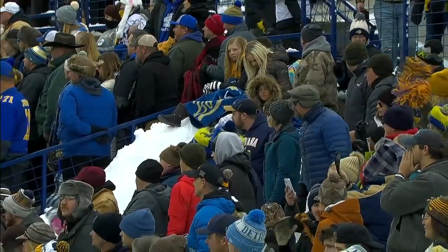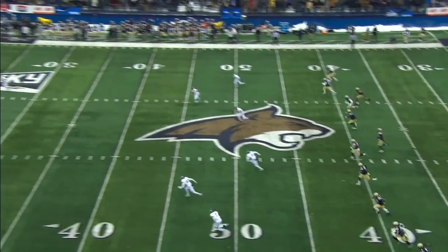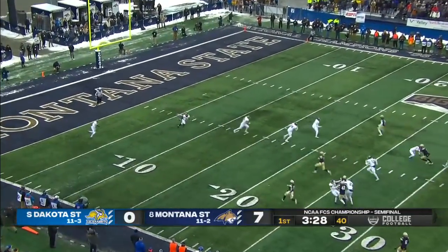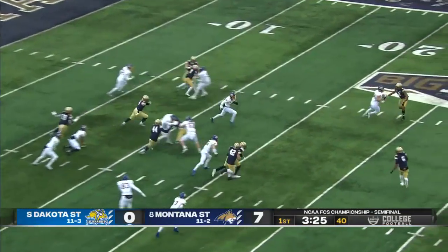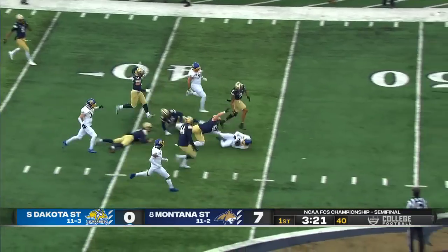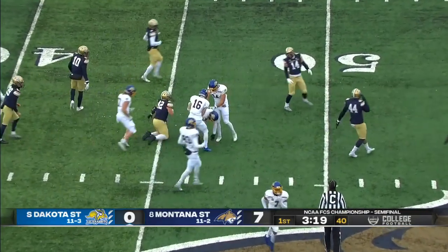Bobcats on top. Yonkey from the goal line — he's got space. Arm tackle to no avail, back to the 44-yard line.